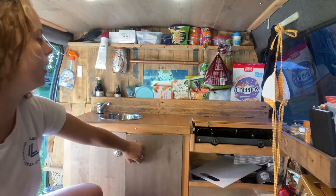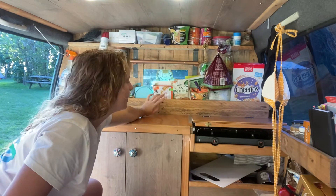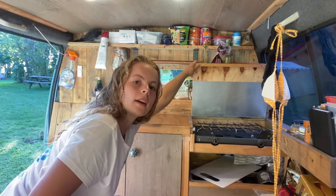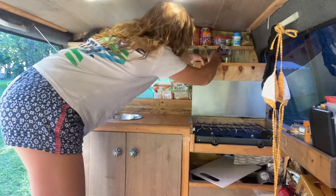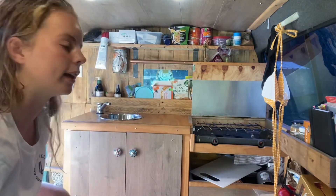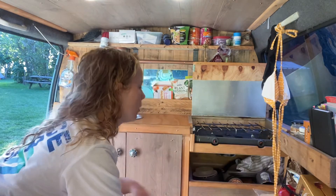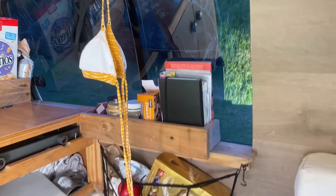There's another shelf which is more useful because stuff actually stays in it — I keep most of my food there. There's also a hob that I haven't used yet. Behind the driver's seat is a little gas bottle. Inside one of the compartments are all my pots, pans, and dishes.